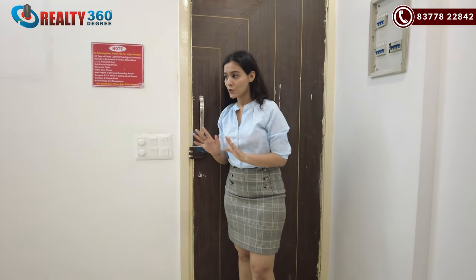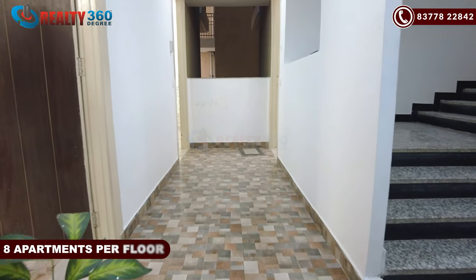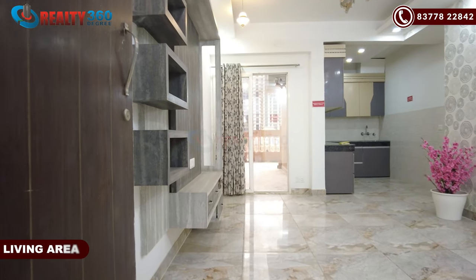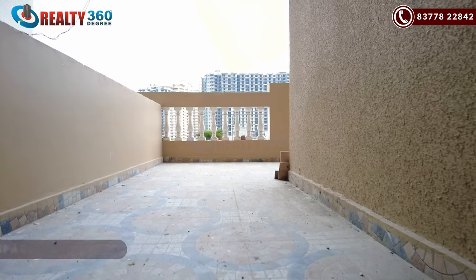Now I am going to show you a sample apartment. Please note that the actual apartment will be a raw apartment — the furniture and wooden fittings will not be included. The 2BHK segment has 8 floors. This is the main entrance to the apartment. When you come inside, this is your living space. You have an LED panel, and with the living area, you have a balcony access.